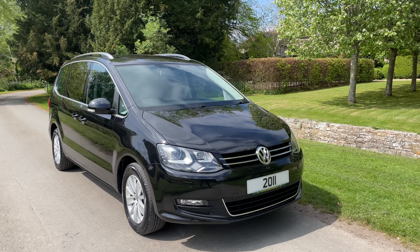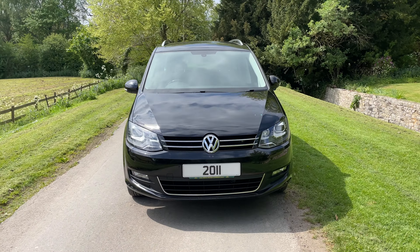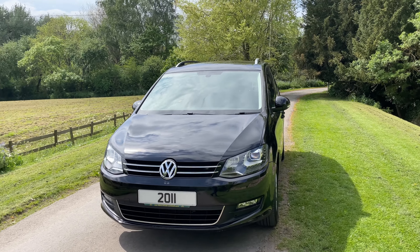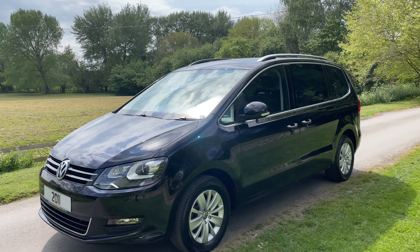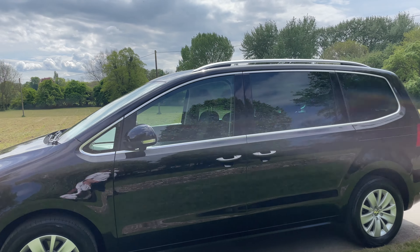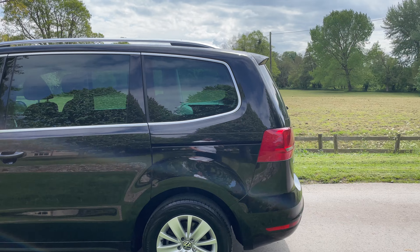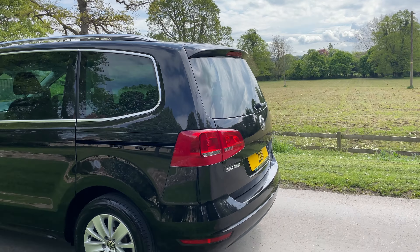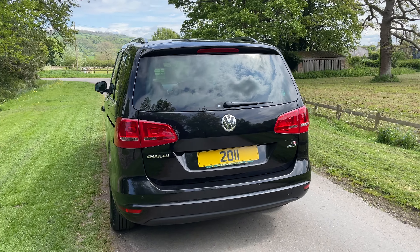2011 Volkswagen Sharan 1.4 TSI DSG petrol automatic, covered 57,000 miles, freshly imported from Japan. The car is in stunning condition, just been serviced, just been valeted. It's got a great specification: rear parking sensors, Apple CarPlay, cruise control, and dual zone air conditioning.